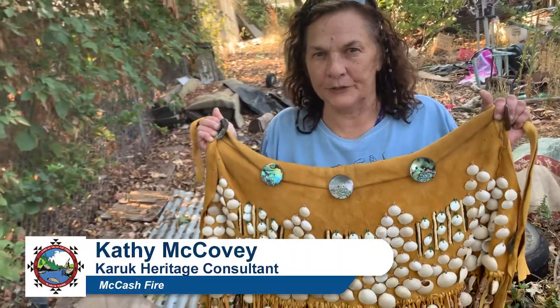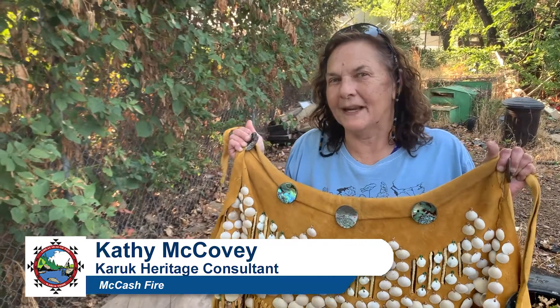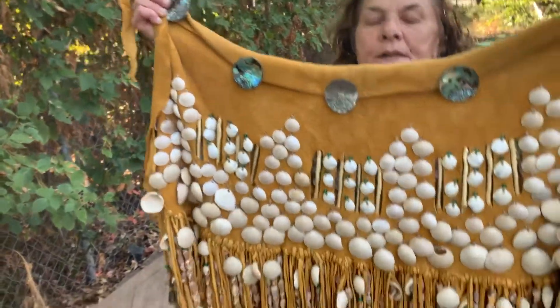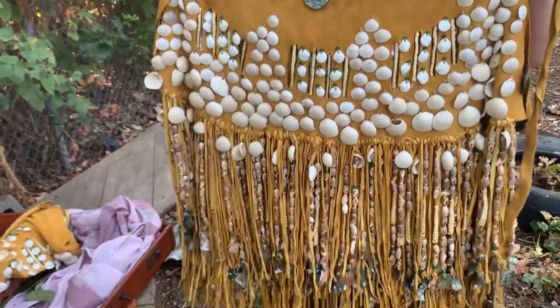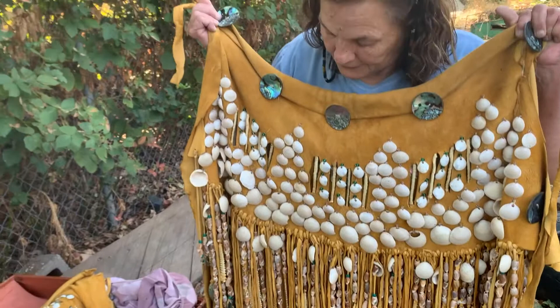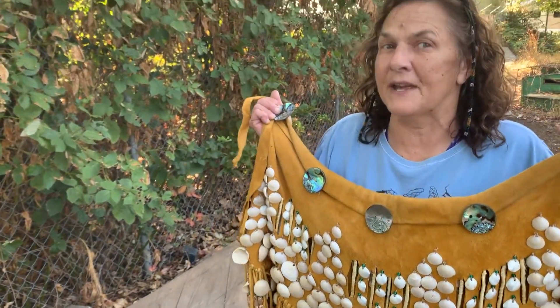This is the back of one of our ceremonial dresses. My grandfather and I hunted the deer, and I had the hides tanned. Most of the shells — the bear grass, olivella shells, clam shells, and abalone shells — I gathered myself.